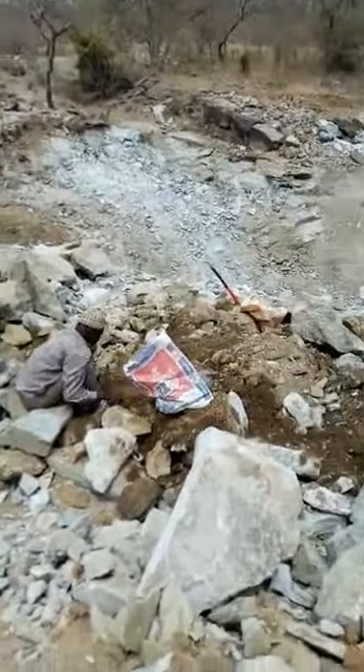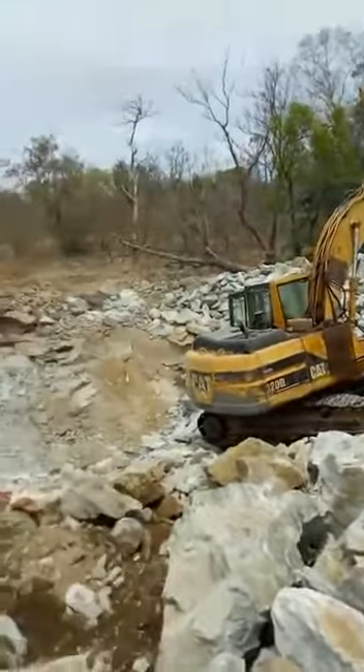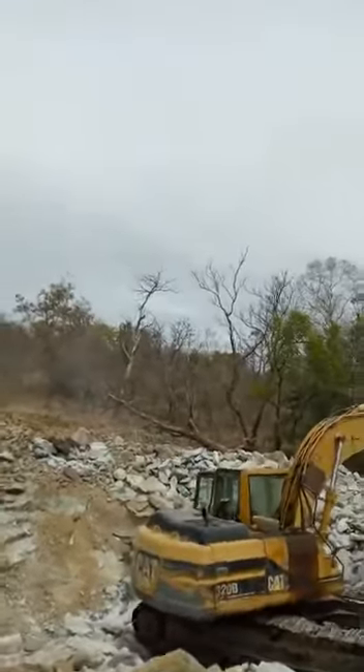We are going to actually drill on the vein again. The pit is actually very deep now.